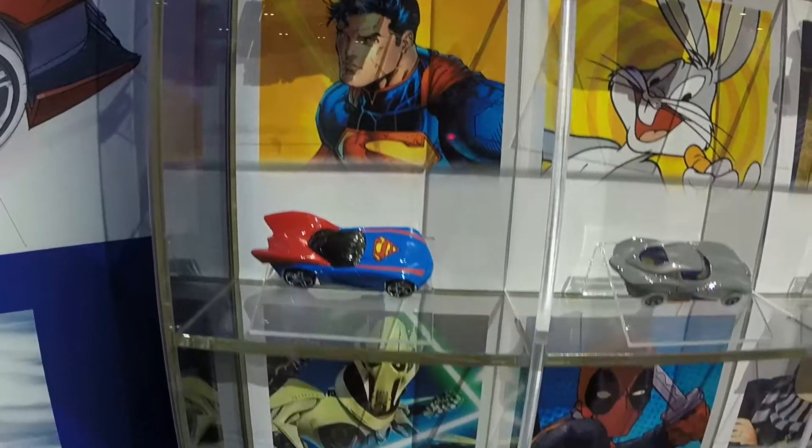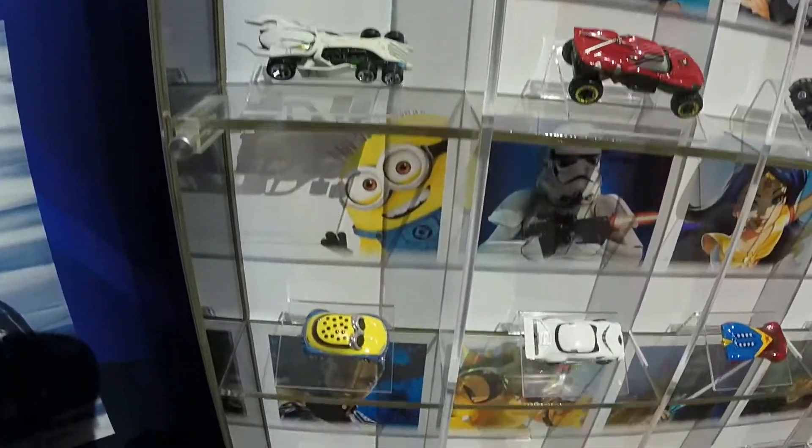I can name every one of these cars. We got the Green Guy, Superman, Bugs Bunny, Deadpool, Star Wars, Tic Tac.